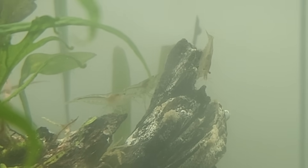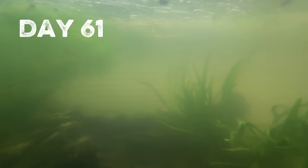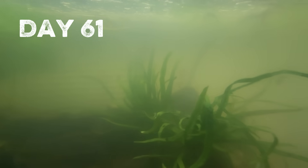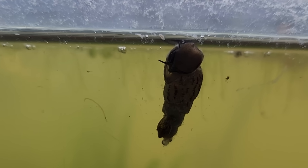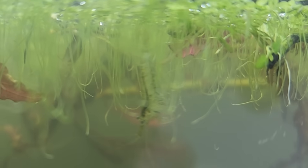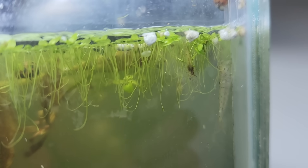I also got this free java fern from the same guy and attached it to the wood. As you can see, the shrimp quickly took to it. On day 61, I woke up to murky, cloudy water and noticed all the creatures were headed to the surface. Usually, creatures hang out towards the top of the water when oxygen is low, but I'm not sure what could have happened to foul the water.